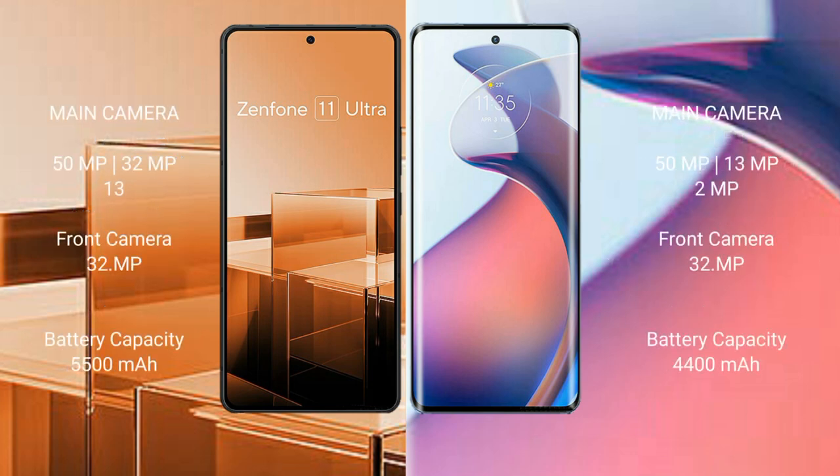The Asus Zenfone 11 Ultra features a triple rear camera setup with 50MP, 32MP, and 13MP lenses, along with a 32MP front camera.